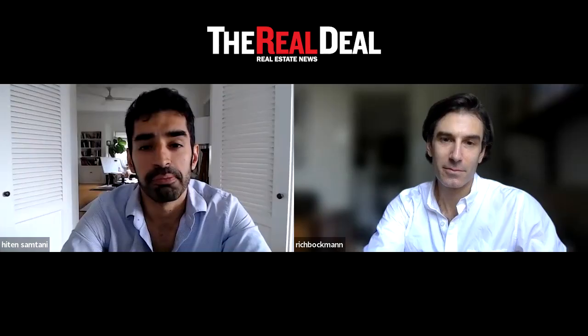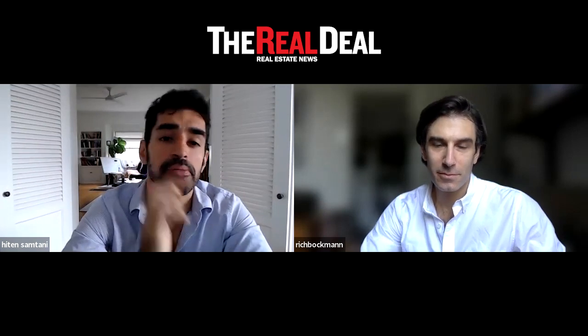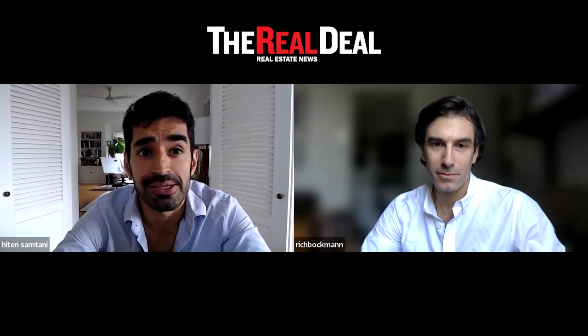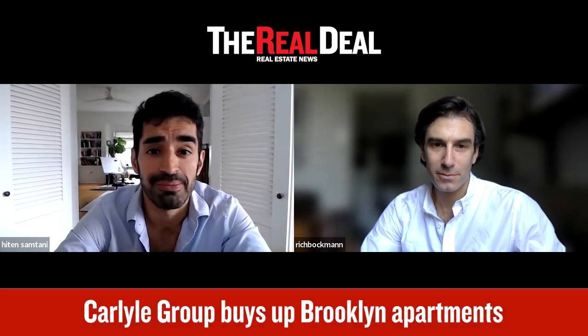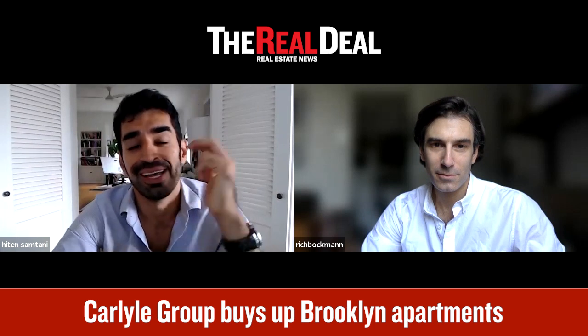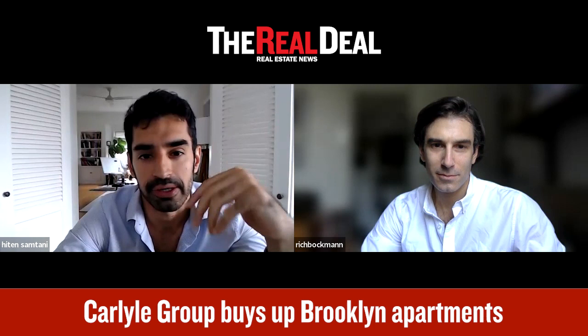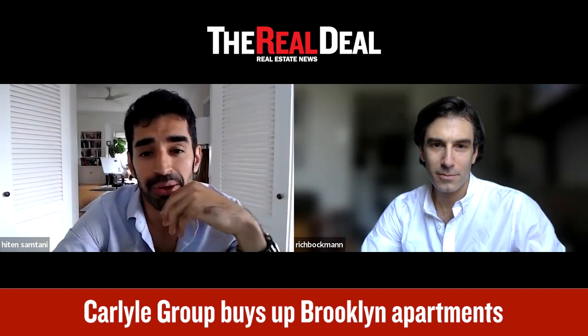I'm here with Rich Bachman, senior reporter, and Rich has a pretty amazing scoop today about Carlyle, which is a private equity giant that has quietly — very quietly — become what we're calling the king of the Brooklyn walk-up scene. So Rich, just set the scene for us with this story. What has Carlyle done in New York? What is this about?